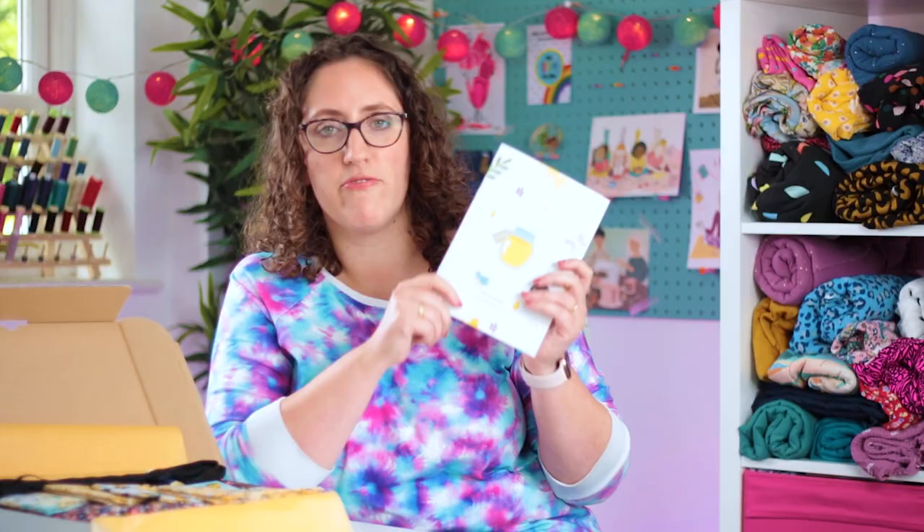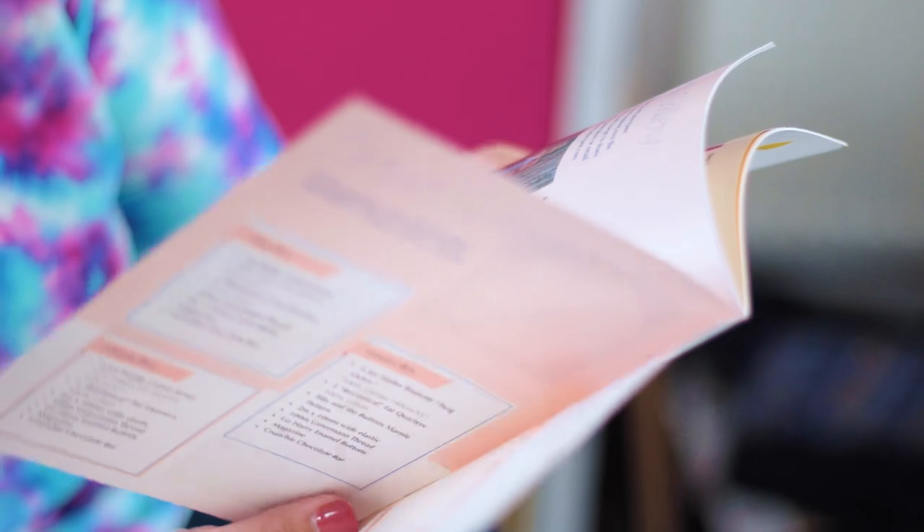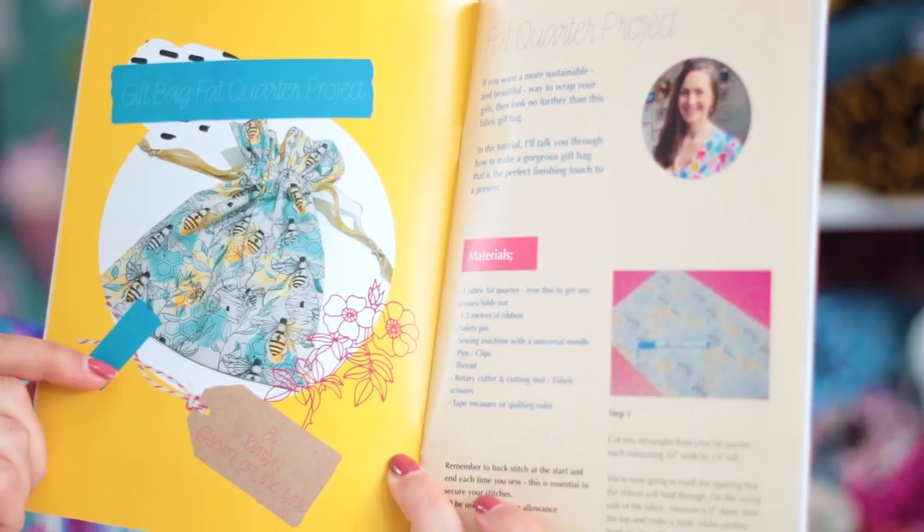So every box gets a magazine. I'm not going to go into lots of detail but there's loads of inspiration. There's the three months, three boxes, three makes feature where I send Gemma, Laura and Esther the fabrics that are going to be in the boxes about a month in advance. They make something and they write about it so that you have some instant inspiration of what you can make with your boxes. And then Tamlin from Sewing On The Tine gets the fat quarters in advance and she creates a little project for you as well.